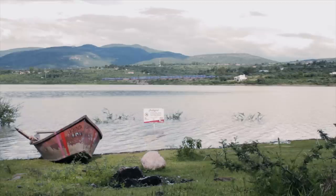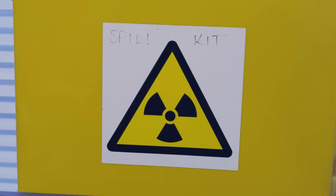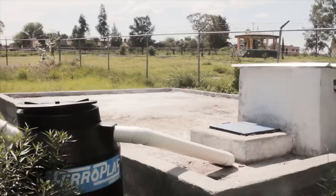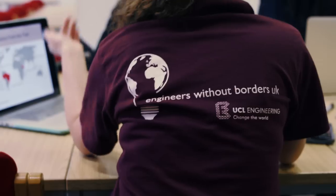The problem with the water of the area is it comes from the ground — it's really contaminated. The system collects rainwater with pipes installed in the roofs. Water is then taken to a filtering system with silver ions. This technology was developed by UCL Engineering Labs.